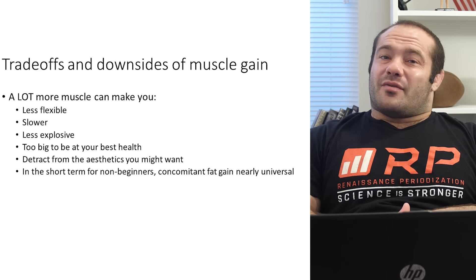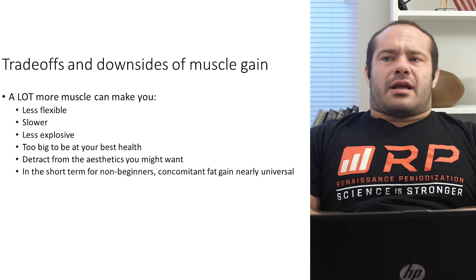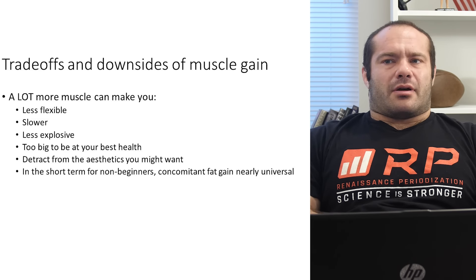That's like telling someone that college is a place where you get educated and telling them nothing else. They ask, 'Does it take a long time?' And you're like, 'I don't know — boom, you get an education.' That's not fair to your clients or yourself. Managing expectations around the buy-in of muscle gain nutrition is really important.